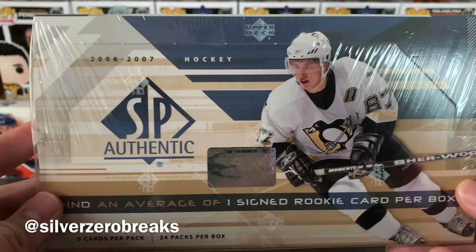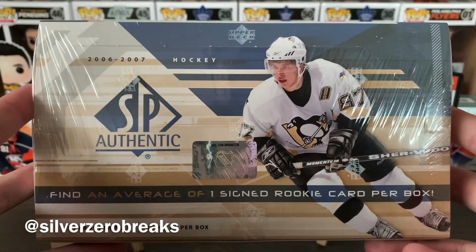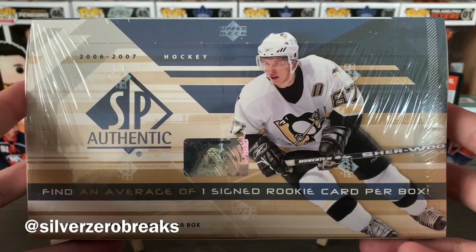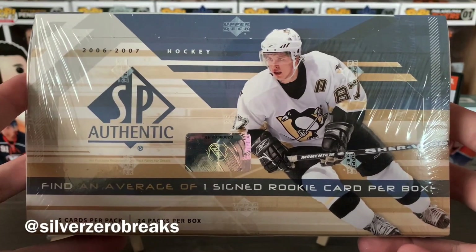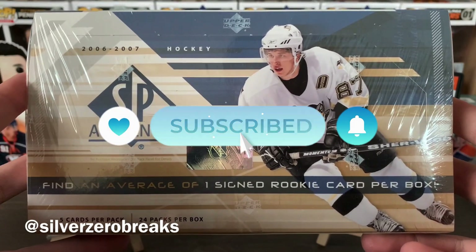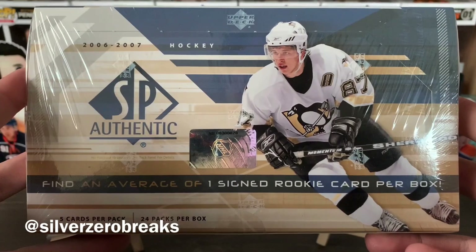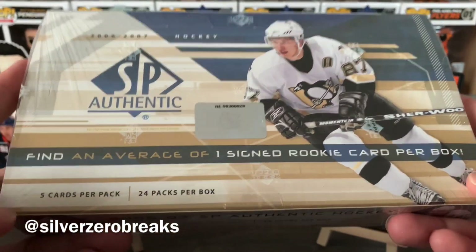I was surprised to see this on the shelf in a store in Australia, so I actually picked it up just because I love hockey and I love a good movie. Anyway, here we go — box break of SP Authentic 2006-2007. If you like more card breaking content like this, please give it a thumbs up and subscribe to the channel.